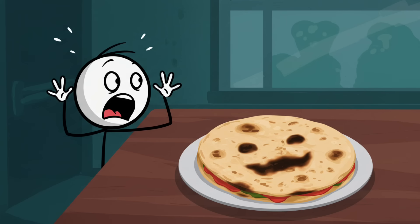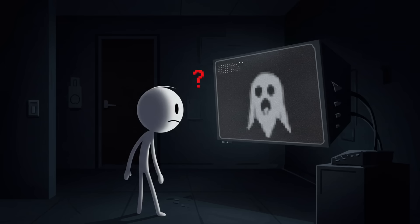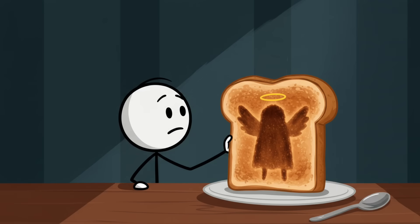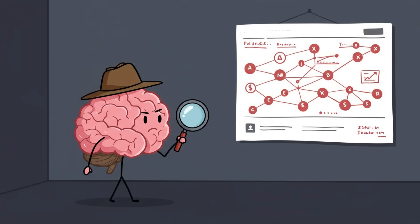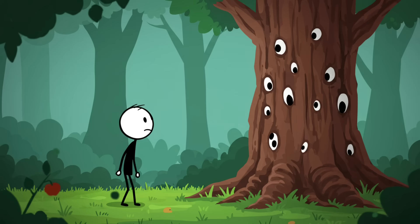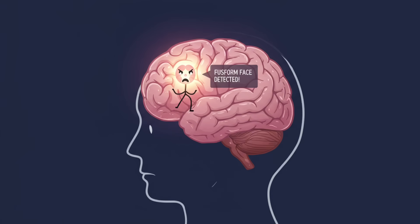Fast forward and now you're screaming at a tortilla because it looks like Jesus. Pareidolia is why people see ghosts in grainy security footage, or the Virgin Mary in a piece of toast, or why every electrical outlet looks vaguely horrified. Your visual cortex is like an overzealous conspiracy theorist — it connects dots that don't exist, invents patterns, and insists that the tree bark is obviously watching you.